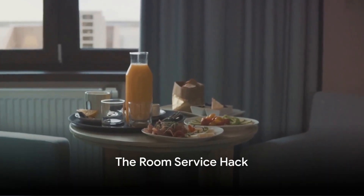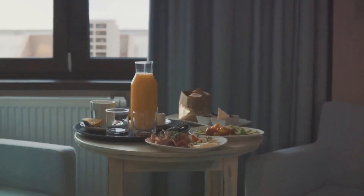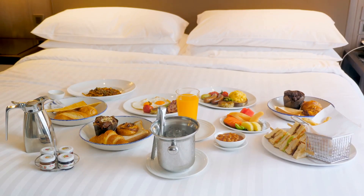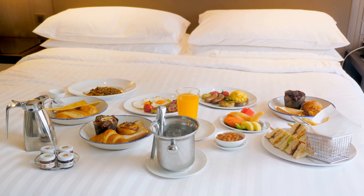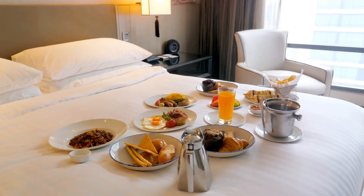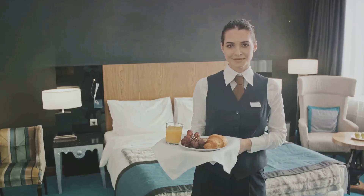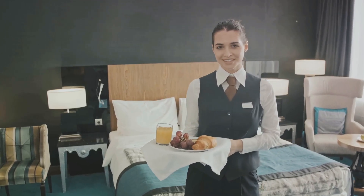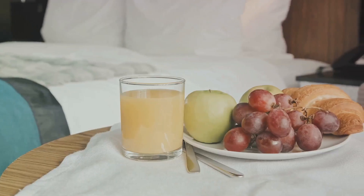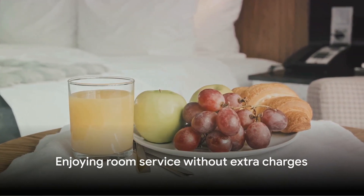Hack number eight: the room service hack. Picture this: you're lounging in your hotel room, craving a late-night bite, but dreading the extra charges room service might bring. Here's a tip — order your meals during regular dining hours. Many hotels hike up the prices for room service during off-peak hours. So if you're planning to enjoy a midnight snack or an early morning breakfast, make sure you order it earlier and store it in the room. Enjoy room service without the added cost.